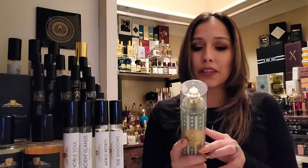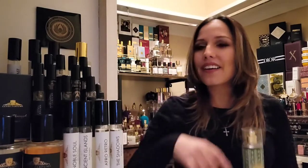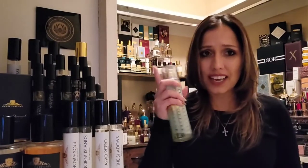I also layered Bath & Body Works Pear Crème Brûlée, which has baked pear, caramelized sugar, and whipped cream — that went amazingly well. I went pretty heavy with this because I knew Mojave Ghost wouldn't give me more than five good hours. On the skin it stayed with me all day on my clothes, delivering a light scent from the whole concoction. It did only last about five hours on skin though.